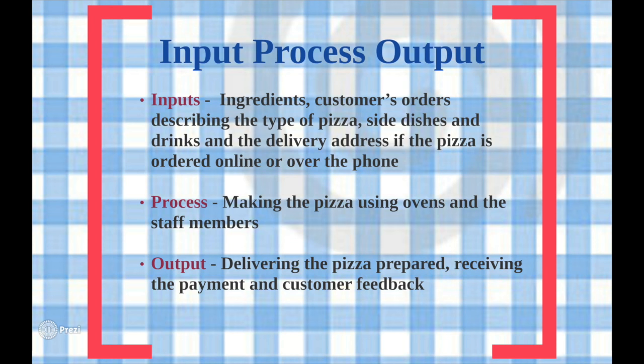The process in Domino's stores includes making the pizzas using transforming resources such as ovens and employees. If an order is placed for delivery, this will also be included in the process. While a customer's order is being prepared, they can watch a simulated version of their food online and view the progress of their order with Domino's Pizza Tracker service. Finally, the outputs include the delivery of a fully prepared meal to the customer, the receipt of payment, and the customer's feedback.